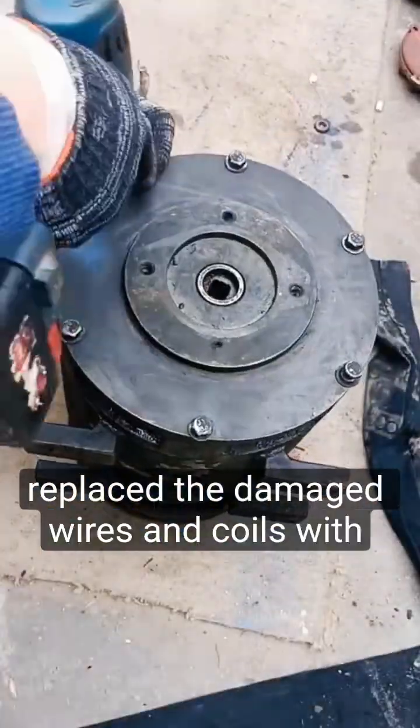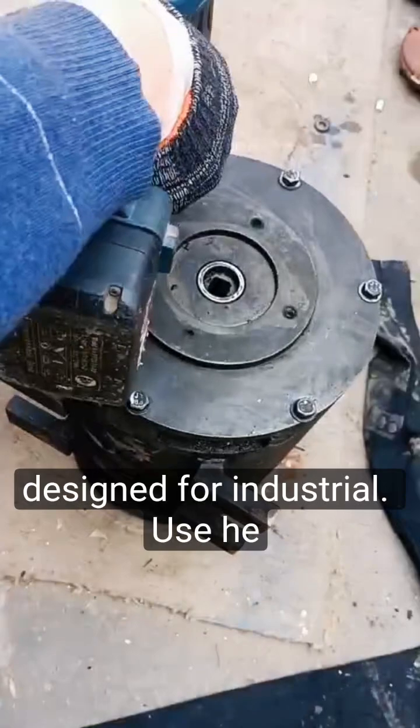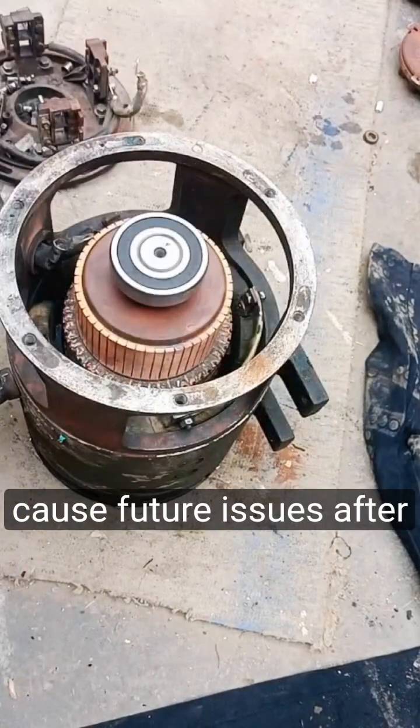Next, Alex replaced the damaged wires and coils with high-quality, heat-resistant materials designed for industrial use. He also cleaned the motor's internal parts to remove any debris or contaminants that could cause future issues.